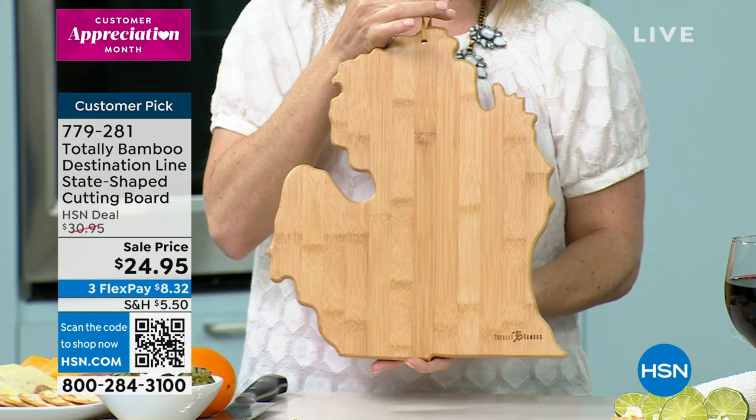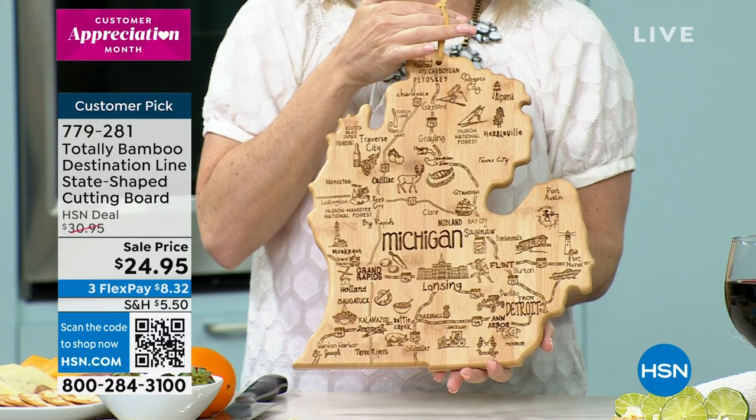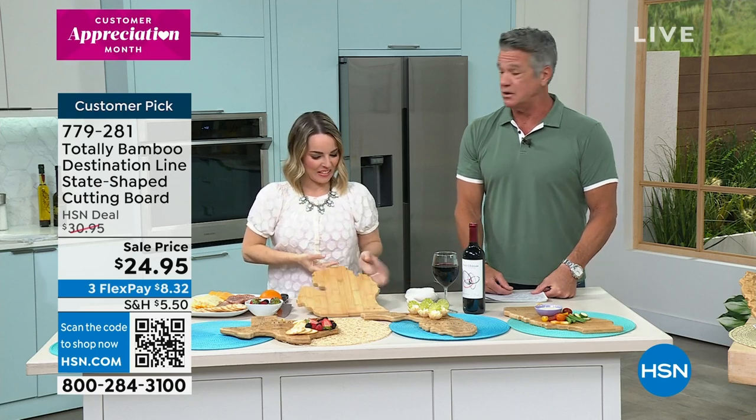Will you let me know if we sell out of any states or if we don't have some available? Right now there are a few that we may not have, but I'll keep you updated on that. We have it on sale — $24.95.